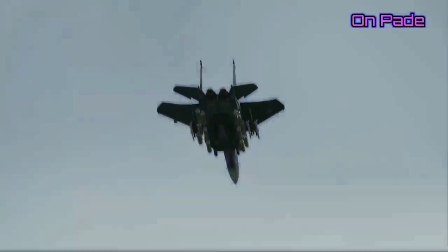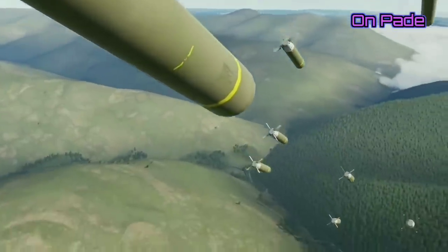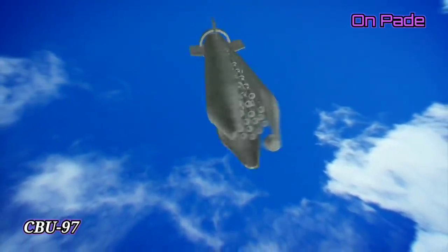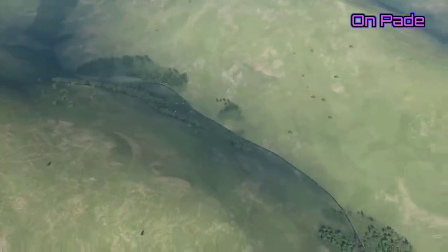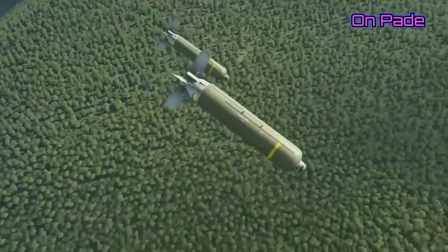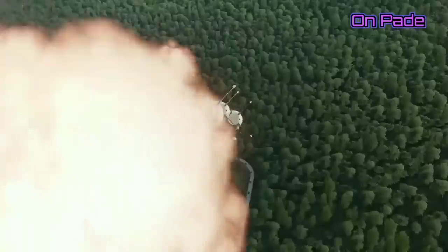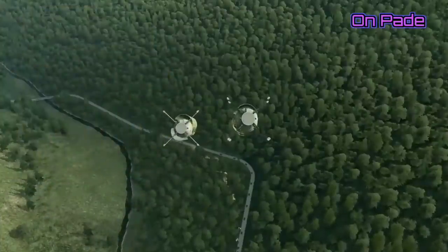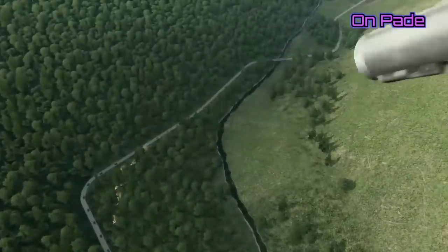The CBU-105 anti-tank smart bomb can carry an explosive payload weighing 450 kilograms. It was initially developed as the CBU-97 cluster bomb unit, which was an unguided airdrop munition. With the addition of fins, a guidance system, and a more streamlined body, the CBU-105 was born — also called the Wind Corrected Munitions System. Patents for this weapon date back to 1979 in the U.S., developed in partnership with Textron Systems.